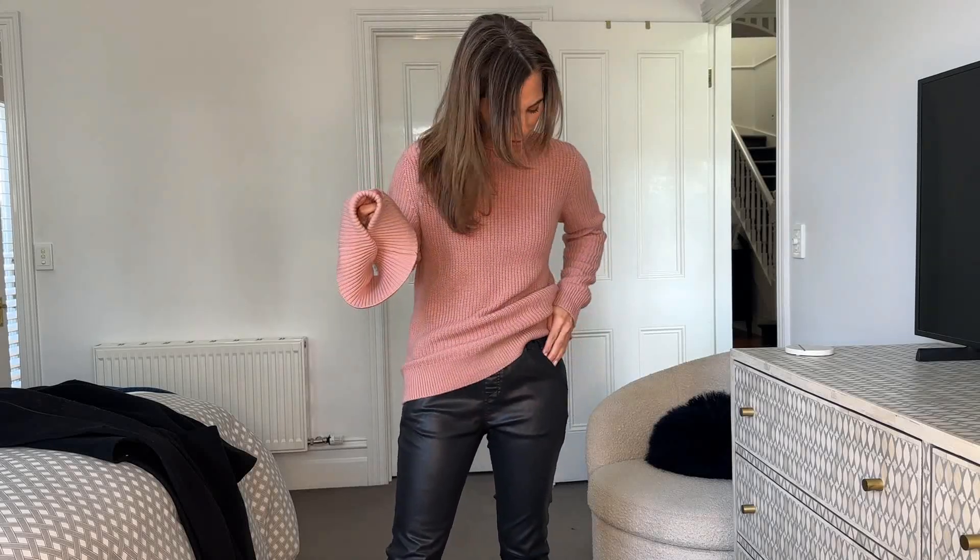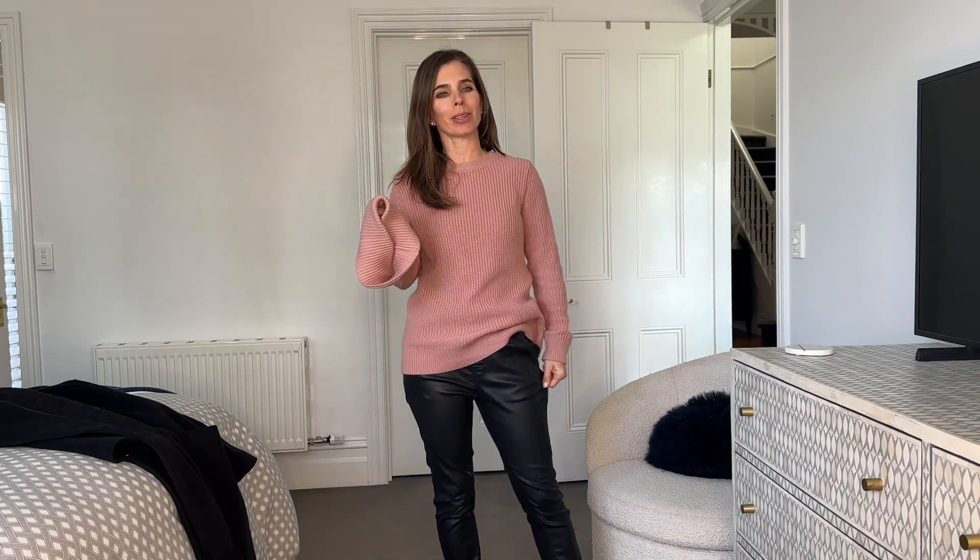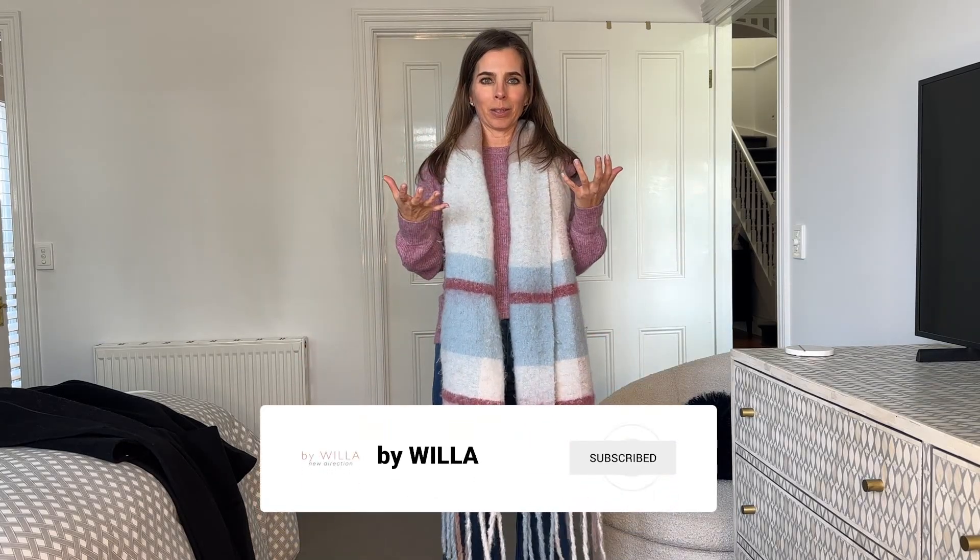I've styled it today with our best-selling jeans in the collection — the Like a Dream Joggers in coated denim, so easy to wear. Keeping on that pretty pink look now, and the way to instantly elevate your look is to throw over a fabulous big scarf.